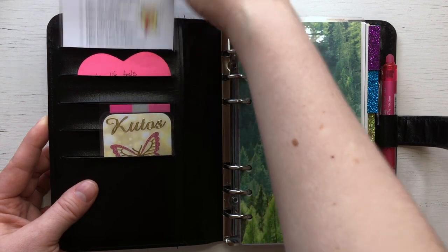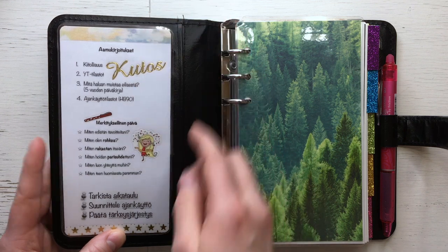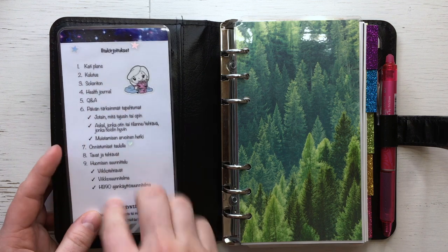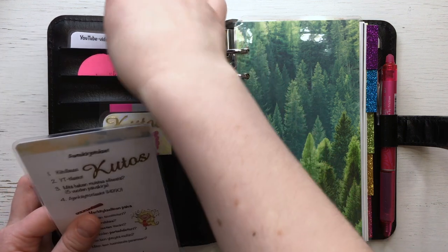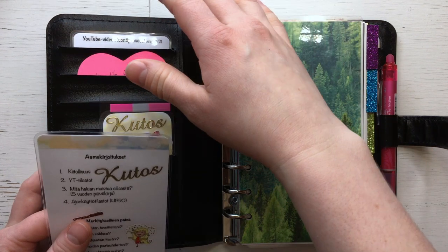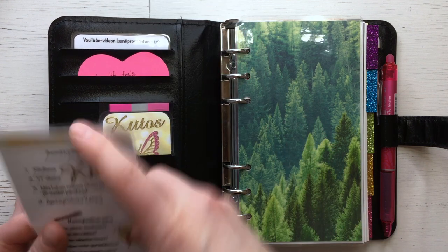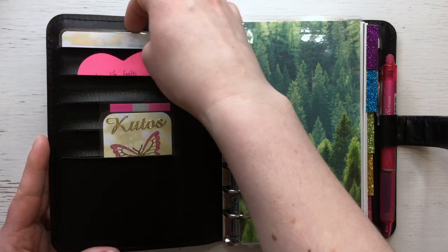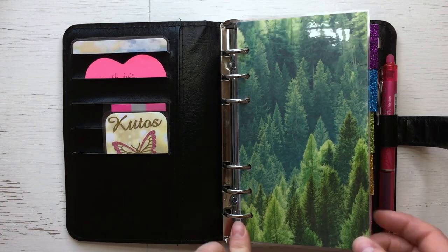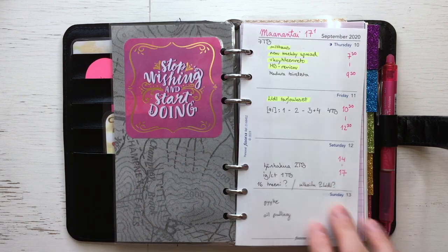Here I have my morning and evening journaling checklists, and I also have my YouTube process checklists — I have two of them, so one is here beside me to remind me of everything I have to do while filming. This is my self-made cover page, and then this opens to the daily section.